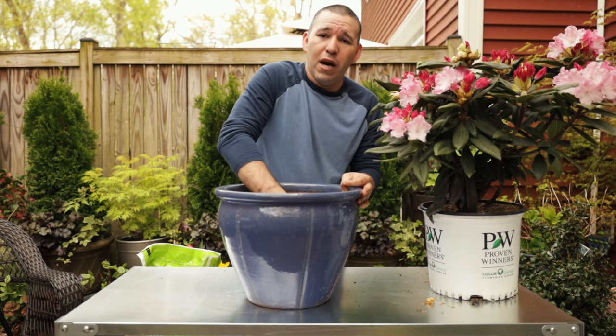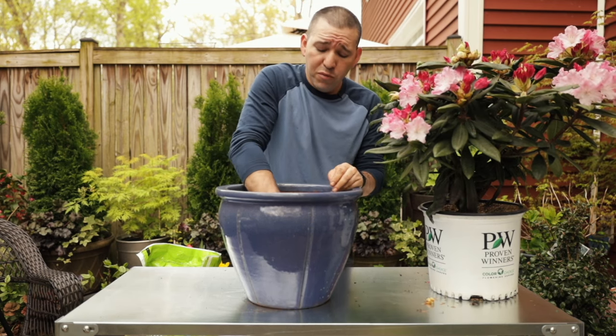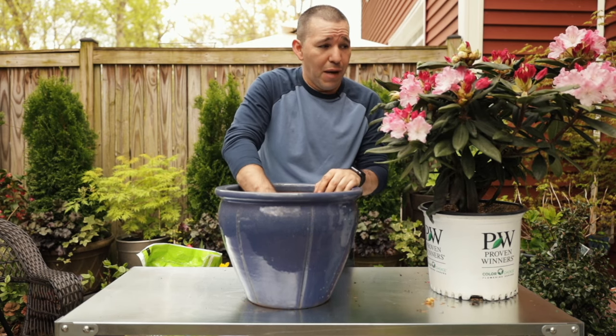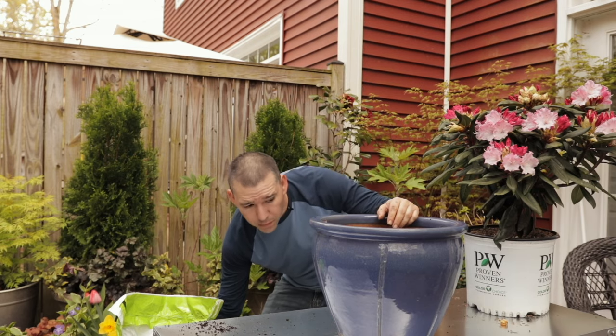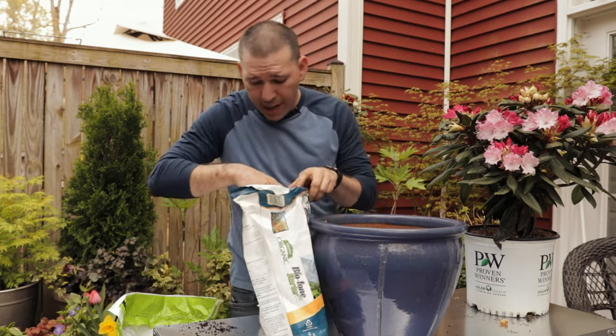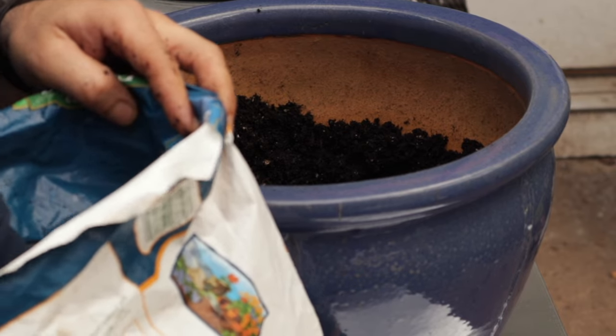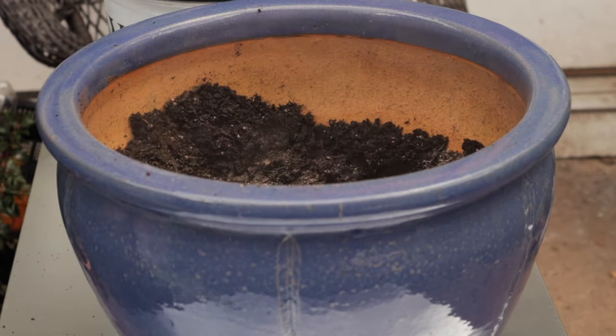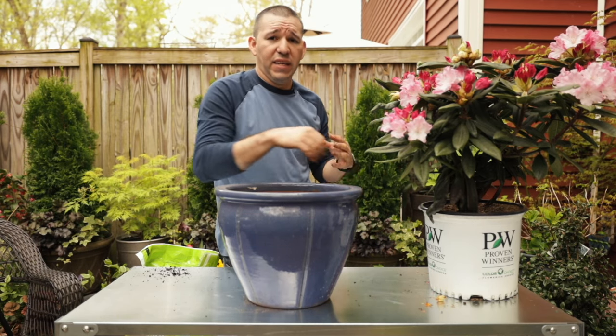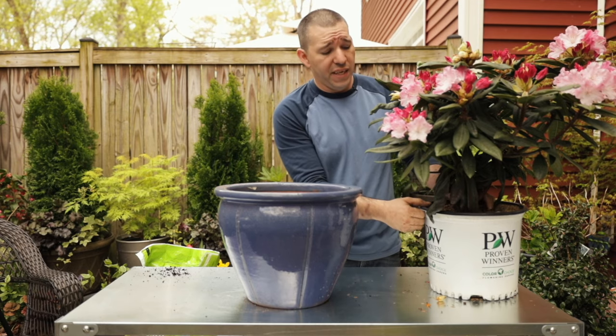That way I don't have any plant shock. Like I said, these blooms are beautiful — I don't want anything to happen to them. I'm absolutely enjoying them; they just look lovely in the garden. I'm going to add some of my Biotone in here, just about half a cup, around the edges there so when I get this plant in, those roots absolutely hit it.